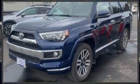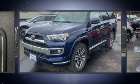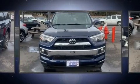Come test drive this 2018 Toyota 4Runner. It features four-wheel drive capabilities, a durable automatic transmission, and a four-liter six-cylinder engine.